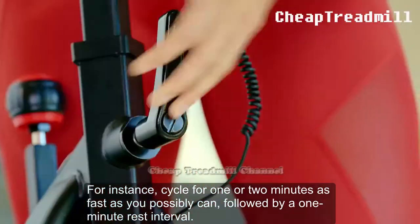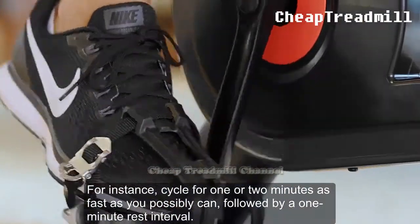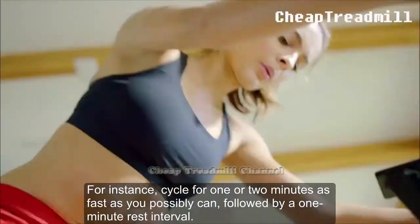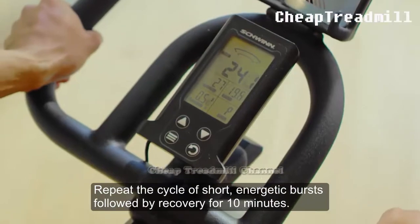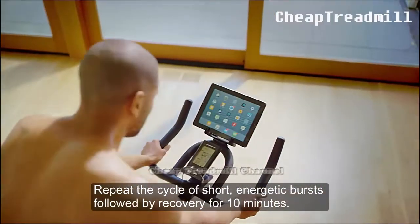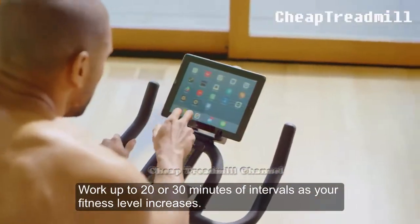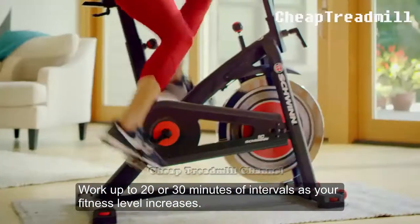For instance, cycle for 1 or 2 minutes as fast as you possibly can, then follow it by a 1-minute rest interval. Repeat the cycle of short, energetic bursts followed by recovery for 10 minutes. Work up to 20 or 30 minutes of intervals as your fitness level increases.